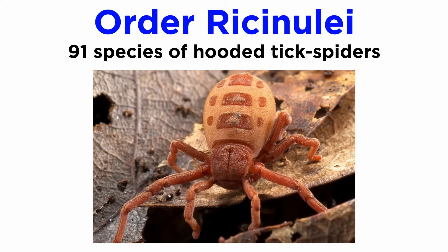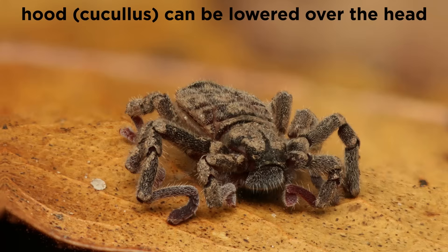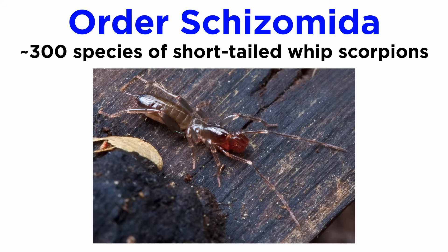Order Ricinulei includes just 91 described species of hooded tick spiders, most of which are less than half an inch or 5 to 10 millimeters long. They are noted for their hood or cucullus that can be raised and lowered over the head. Living ricinuleids have no eyes and inhabit the leaf litter of rainforest floors and caves. Order Schizomida includes about 300 species of short-tailed whip scorpions. Like the whip spiders, they use six legs for walking while their first two legs act as sensory organs.